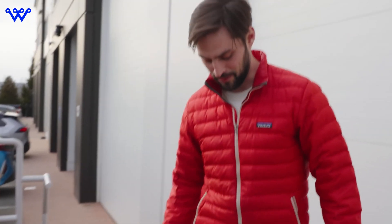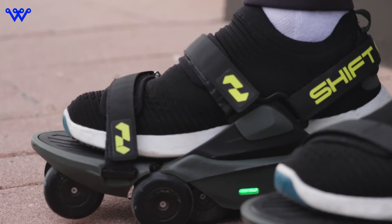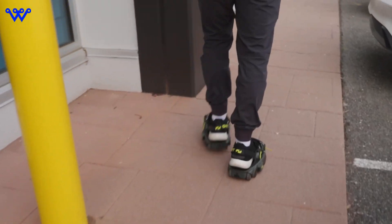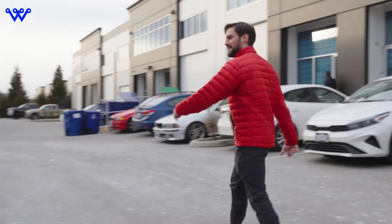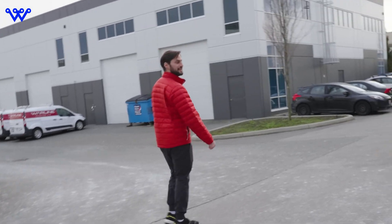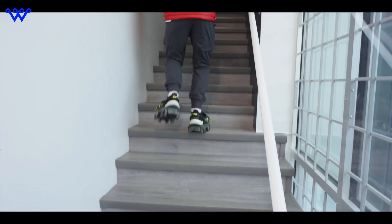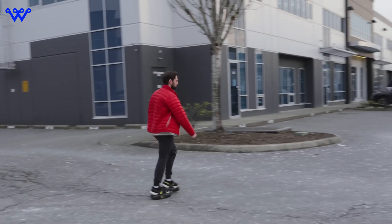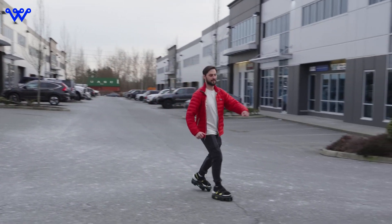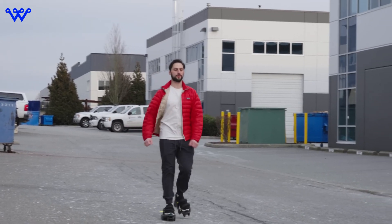Now let's delve into Shift Robotics' vision for the Moonwalkers X. CEO Zunjie Zong's innovative spirit has propelled these futuristic shoes into the spotlight. According to Shift Robotics, Moonwalkers X aren't just for the workplace — they're envisioned as part of everyday life. Just like rollerblades or bicycles, Moonwalkers X seamlessly integrate into our daily routines. Imagine effortlessly gliding through city streets, running errands, or enjoying a leisurely stroll, all with the help of Moonwalkers X. Shift Robotics sees Moonwalkers X empowering individuals to explore the world around them, whether commuting to work or exploring city streets, ushering in a future where mobility knows no bounds.